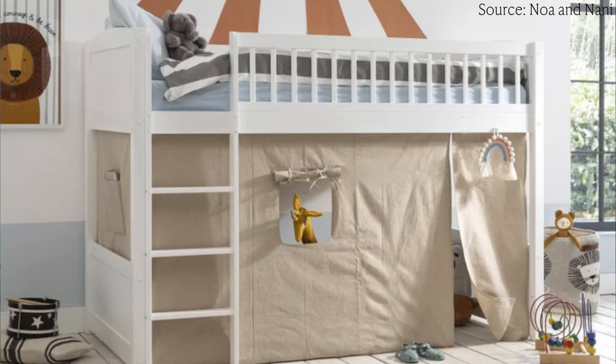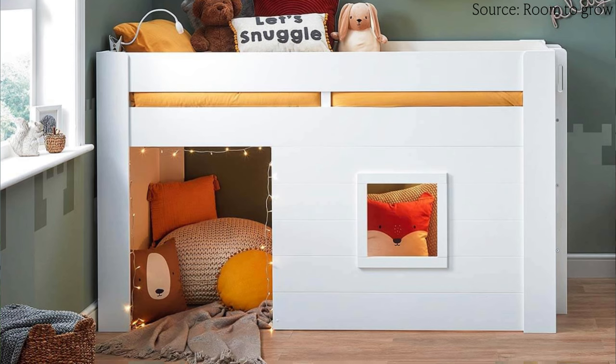Depending on the age of your child, it could be used as a desk for arts and crafts, and then as they get older as a place to do homework. You could also look at cabin beds with dens underneath — some have a curtain below creating a cozy space for play. You can still put storage underneath too. Two beds we really like are the Lottie bed from Noah and Nanny and the Fort bed from Room to Grow — both den-style. Definitely look at cabin beds as they save so much floor space.